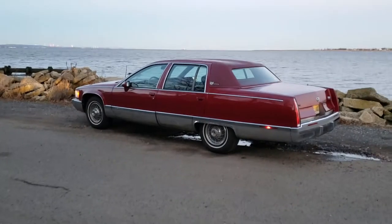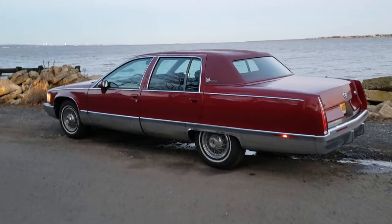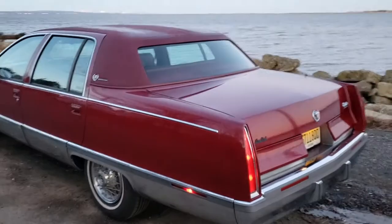Hey, how you doing? Wanted to show you my new Cadillac. It's a 1993 Cadillac Fleetwood. Got this thing back on the road. Figured I'd make a nice video of it.